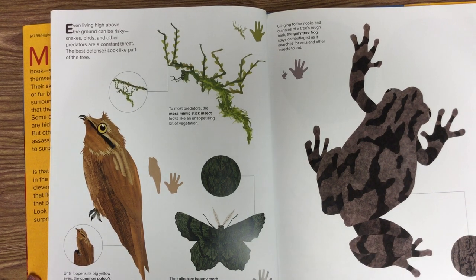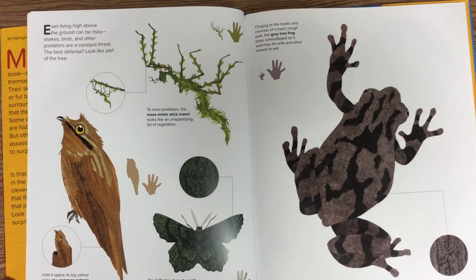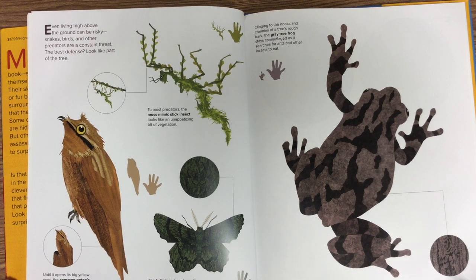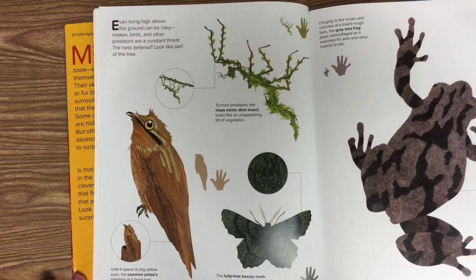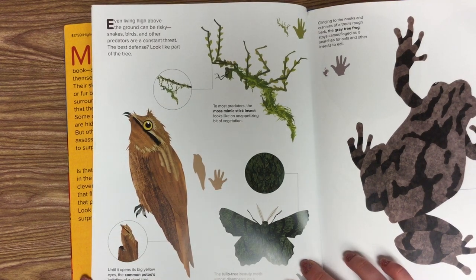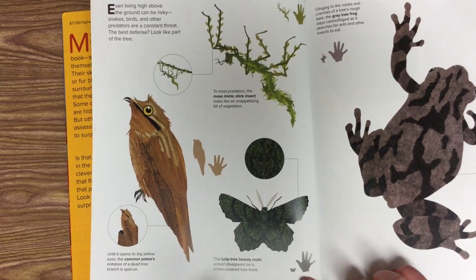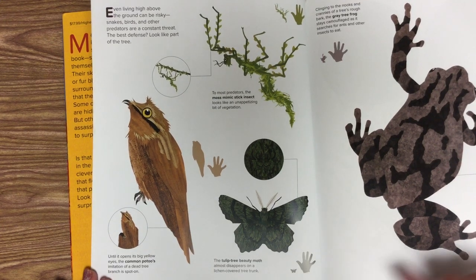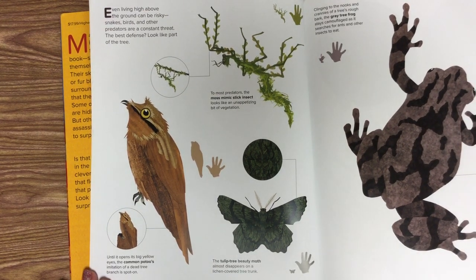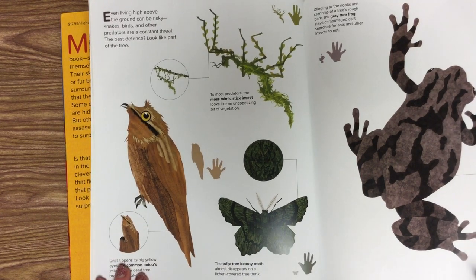This is the gray tree frog. Clinging to the nooks and crannies of a tree's rough bark, the gray tree frog stays camouflaged as it searches for ants and other insects to eat. This is a moss mimic stick insect, so it looks like moss. To most predators, it looks like an unappetizing bit of vegetation. And then this is a tulip tree beauty moth — it almost disappears on a lichen-covered tree trunk. When you see that green stuff growing on a tree trunk, that is lichen.